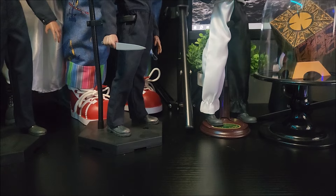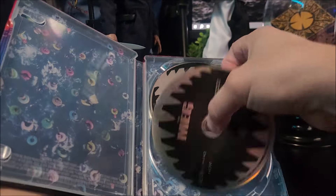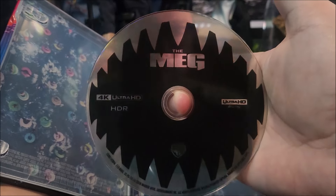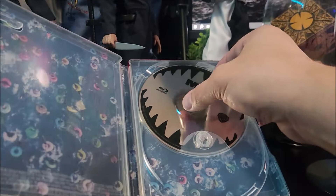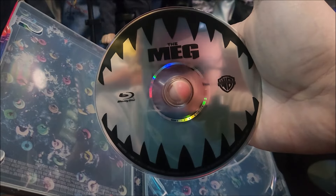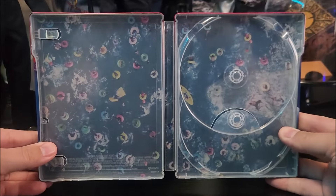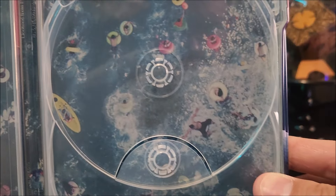On the inside, you get your digital download code, and you are greeted by your 4K disc with artwork. And then you do have your Blu-ray disc there. On the inside, you do have artwork of everybody swimming there. And there's the Meg — the shark itself.